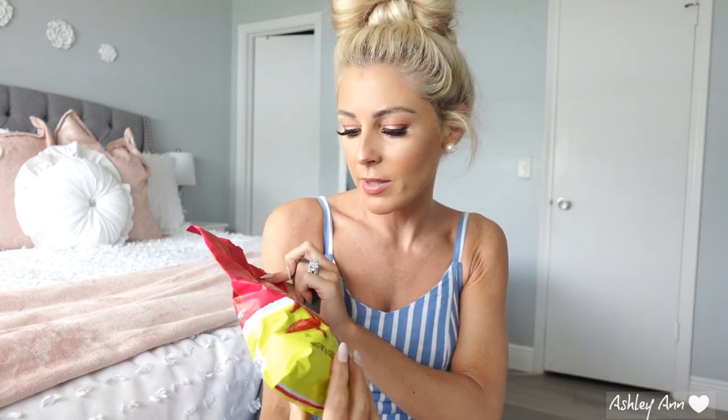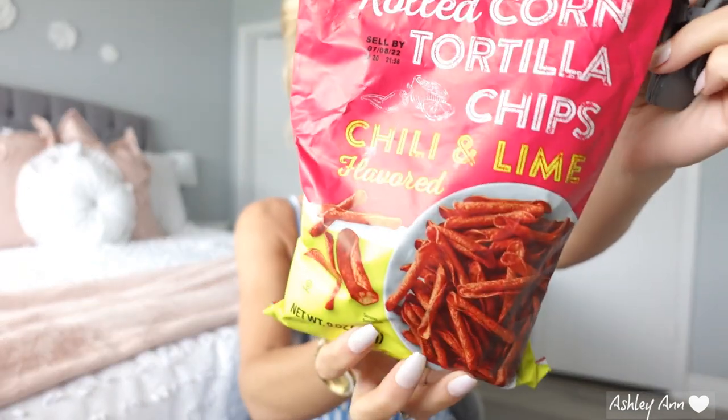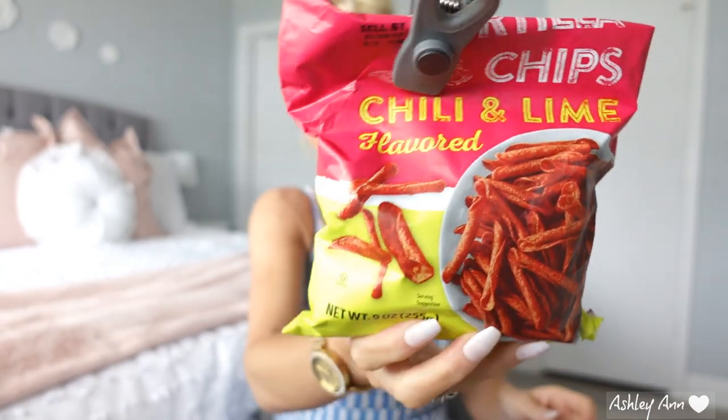I picked up two bags of the rolled corn tortilla chips — the chili and lime flavored ones. These are just always going to be something that we buy. It's like a staple now. Me and my husband love them, but I try to eat less of them. My husband eats more. Really, really good. Would highly recommend them.